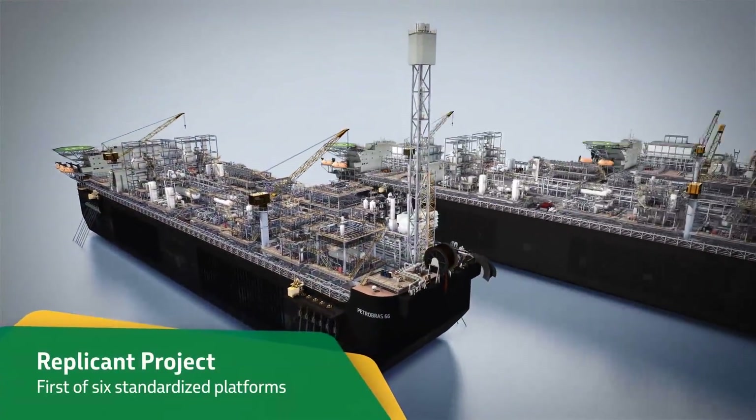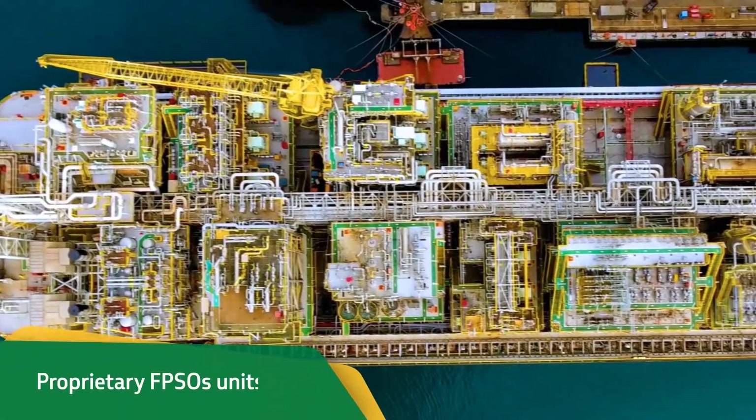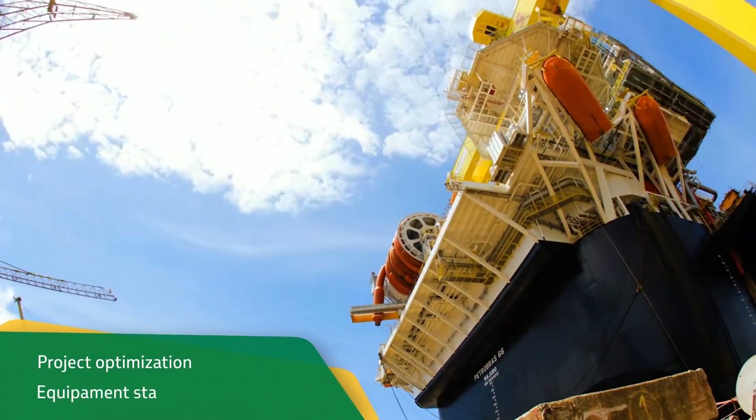Beyond being a huge engineering project, P66 is the first of a new generation of six standardized platforms for pre-salt. They are proprietary FPSO units, designed with the drivers of project optimization and equipment standardization.